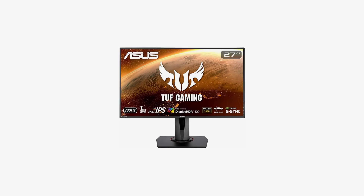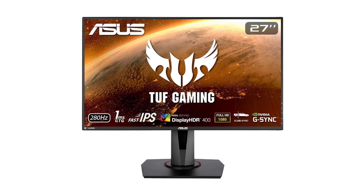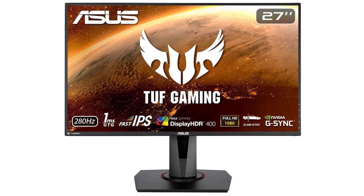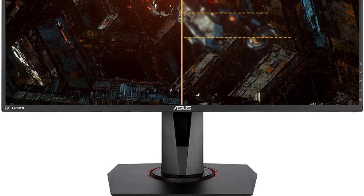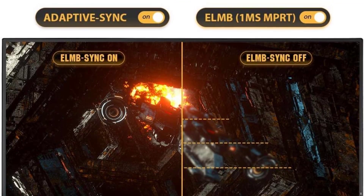Connectivity is not overlooked, with ports including DisplayPort 1.2 and two HDMI 2.0 ports. This provides users with versatile options for connecting various devices, enhancing the monitor's flexibility in different gaming setups.